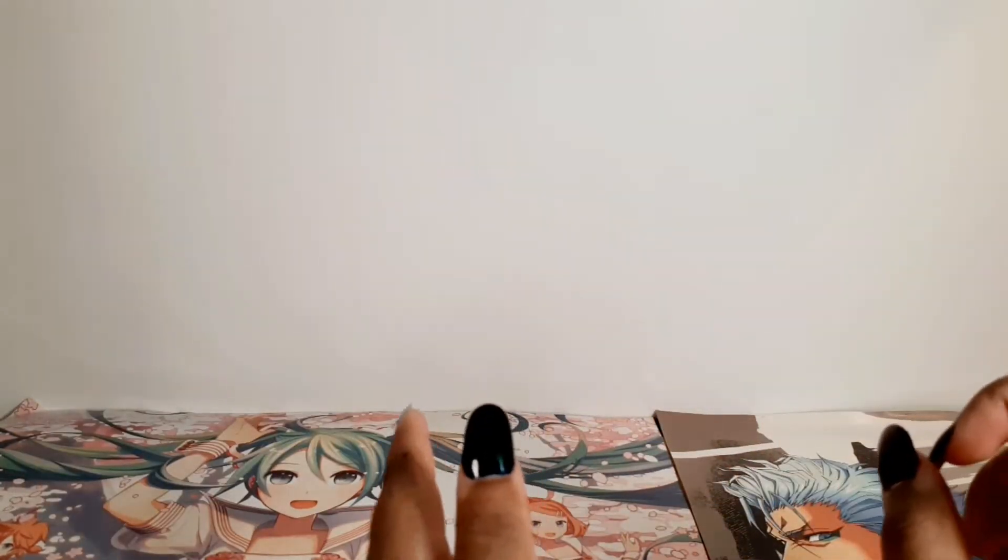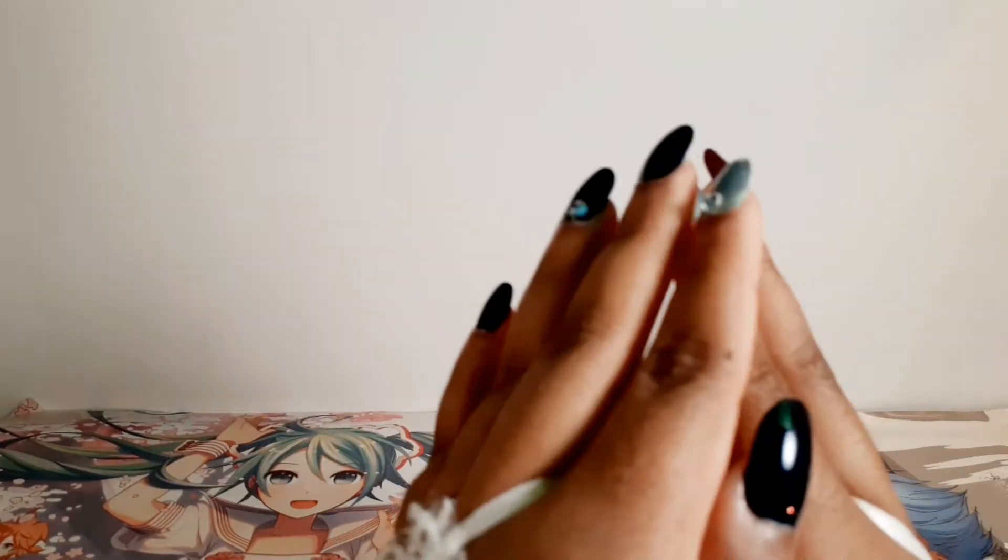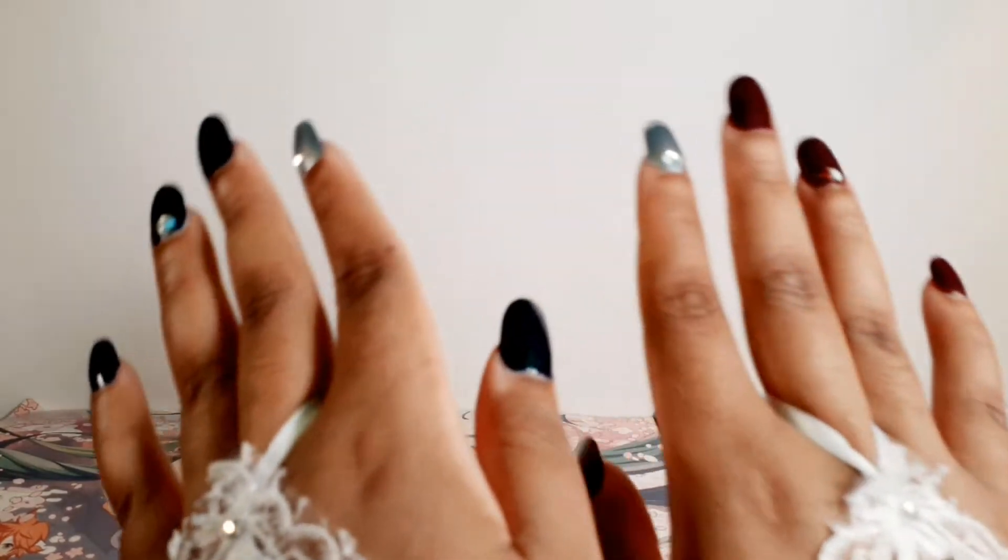Hello everybody and welcome to my channel. Today I'll be showing you my Hatsune Miku collection — the Taito figures specifically, as there are a lot of Miku figures.